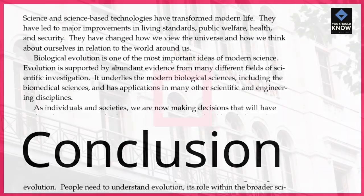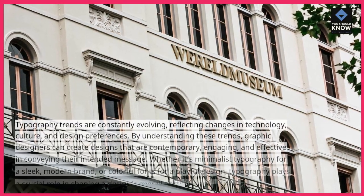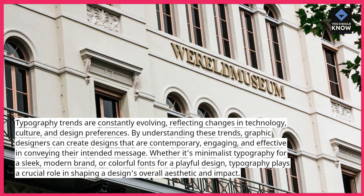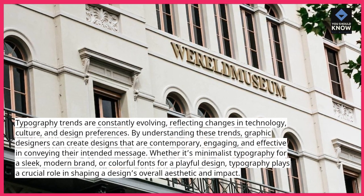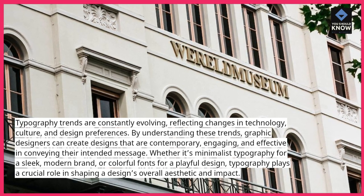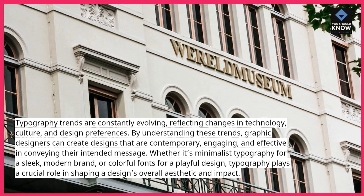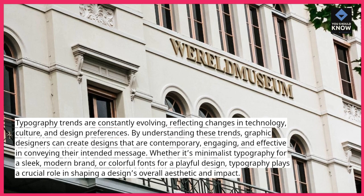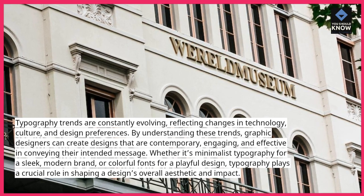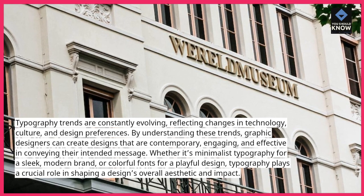Conclusion. Topography trends are constantly evolving, reflecting changes in technology, culture, and design preferences. By understanding these trends, graphic designers can create designs that are contemporary, engaging, and effective in conveying their intended message. Whether it's minimalist topography for a sleek, modern brand, or colorful fonts for a playful design, topography plays a crucial role in shaping a design's overall aesthetic and impact.